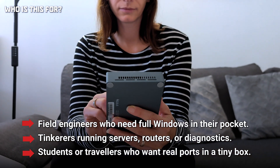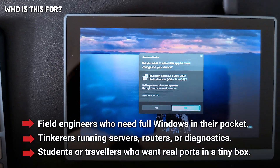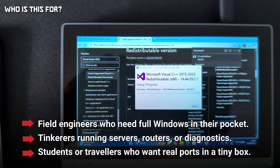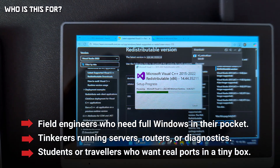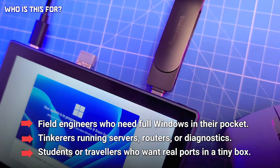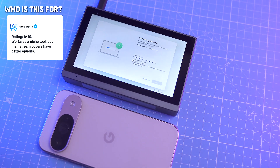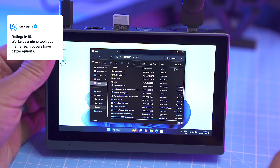So who is this for? Not gamers, not creators or power users. Instead, very specific niches: field engineers who need Windows in their pocket, tinkerers running servers or diagnostics, or students and travelers who want real ports in a tiny box. I like to think of it as a Swiss Army knife PC — useful in weird cases, but not a daily driver.